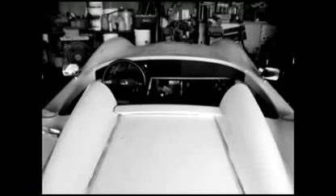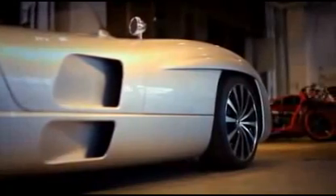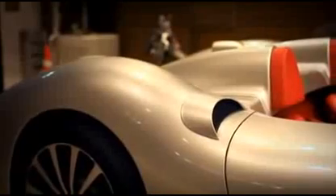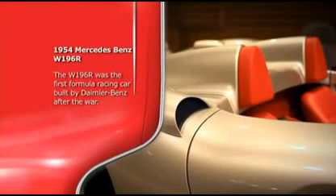Every single piece of this ride has been hand-made. It's a one-of-a-kind creation — a 1954 Mercedes-Benz combined with a Corvette frame. This Mercedes W196R has an 8-cylinder engine and runs 257 horsepower.